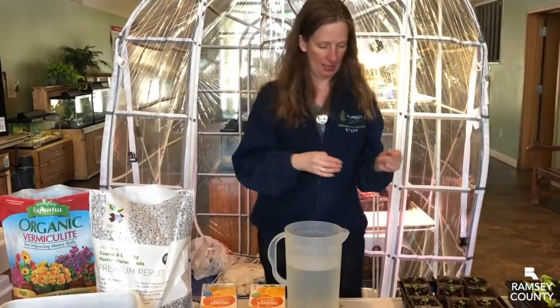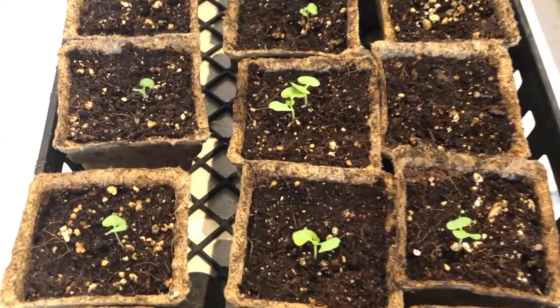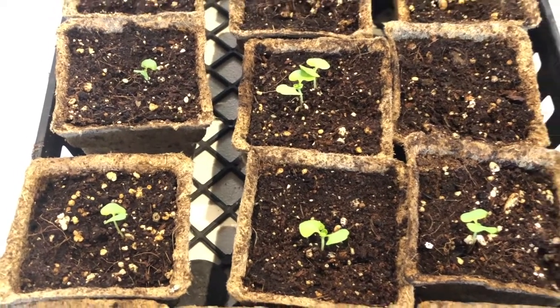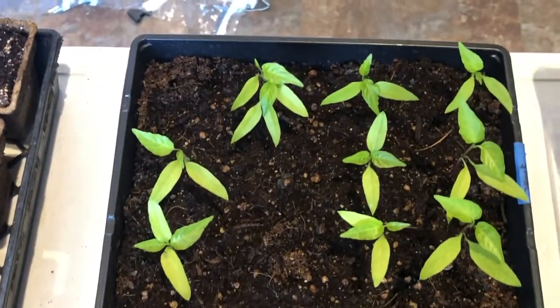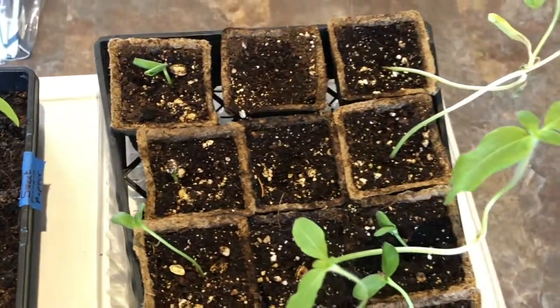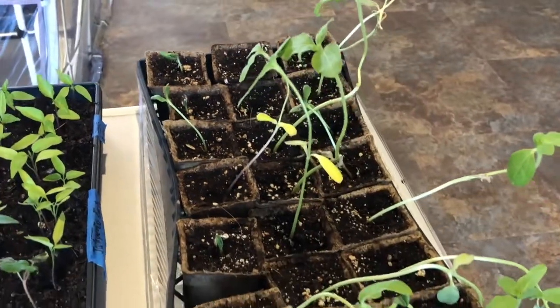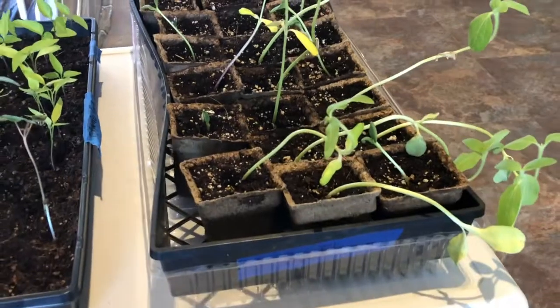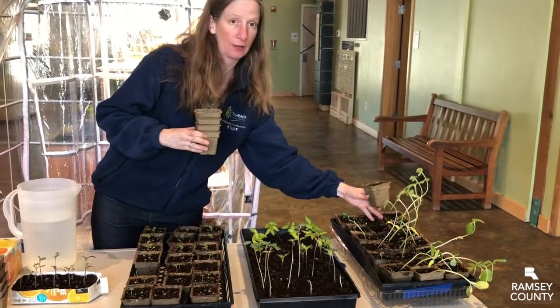Here we have a different kind of container — these are cow dung pots. The benefit of that is you can directly plant the whole pot into the ground. This works really well with some things like herbs and sunflowers, because sunflowers don't like being transplanted. If their roots get disturbed, they get really upset and sometimes die. So these pots work really well for things like that.